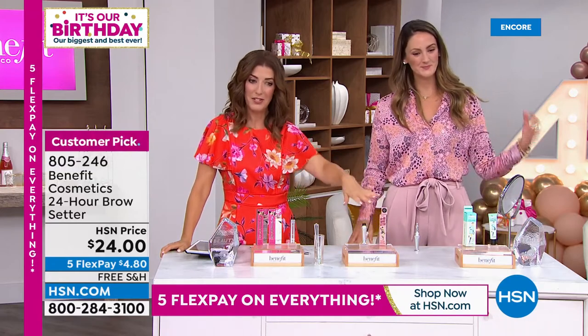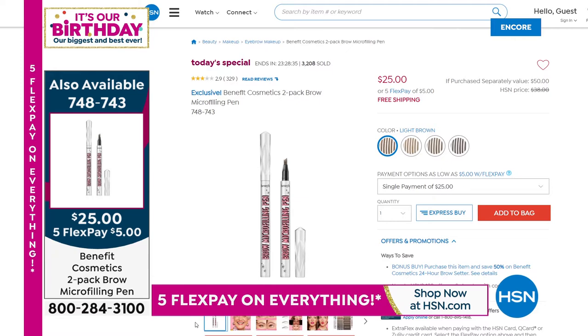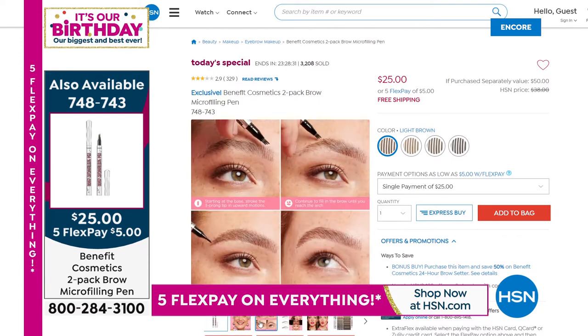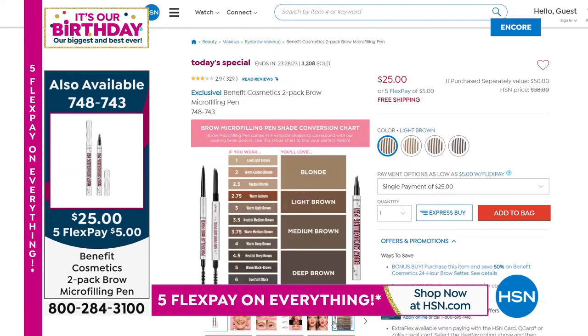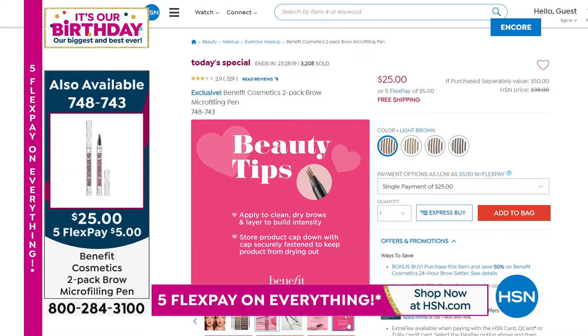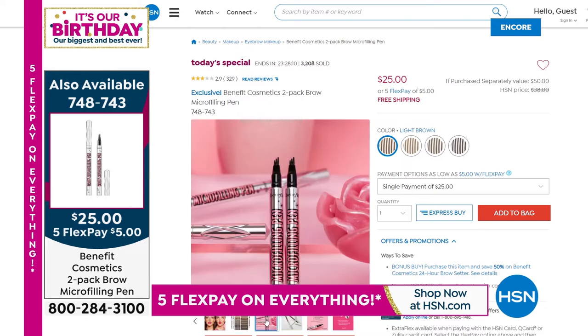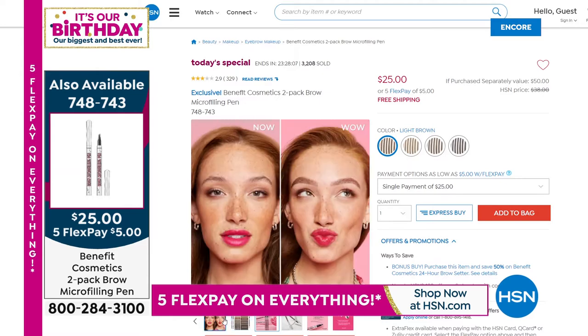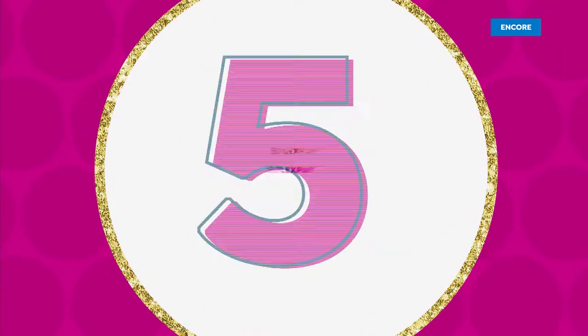That's why you want the brow setter — add that to your order at 50% off with your purchase of the Today's Special. Here's our two-pack — it's a duo, a buy one, get one from Benefit. This is the number one brow product at HSN and across the country and around the world. It's a one-day-only Today's Special. I don't even think it's going to last a day — we have limited quantities. Stock up. If you don't open your pen, it's good for three years. Once you open it, three to four months — so you're getting six to eight months of brows per two-pack.